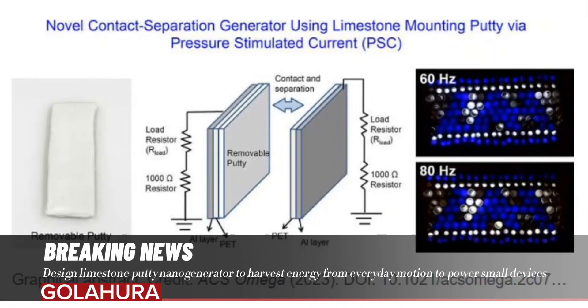Researchers have designed a limestone putty nanogenerator to harvest energy from everyday motion to power small devices. Researchers at the University of Alabama in Huntsville (UAH) have created a new kind of triboelectric nanogenerator (TENG) that produces electricity through the use of limestone putty.